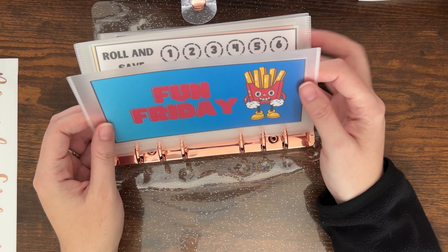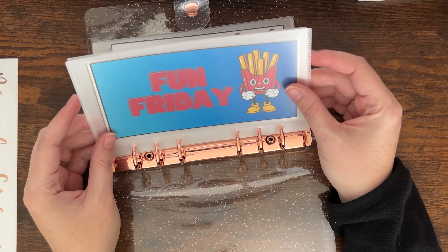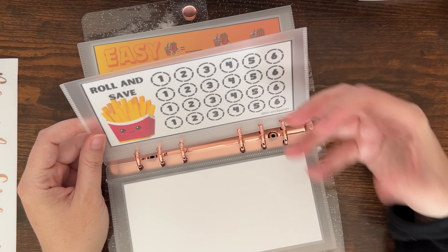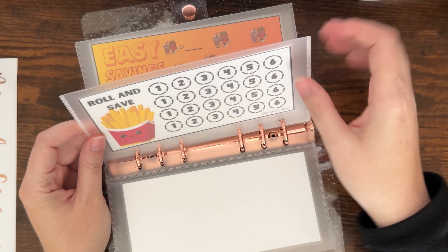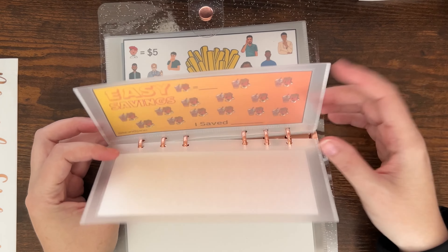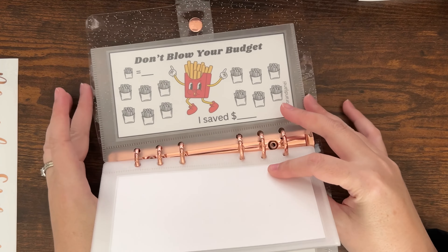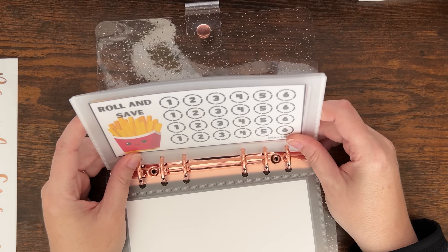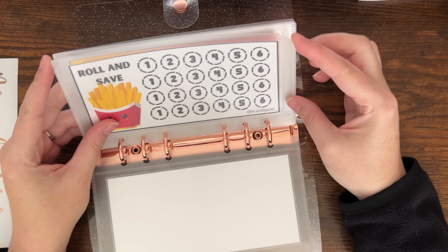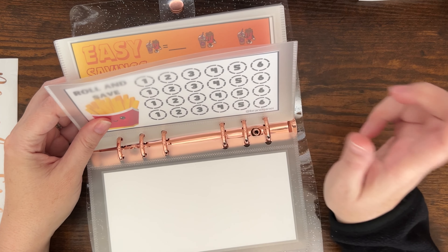So what this is — it's a fun Friday budget binder, and it allows you to save your funds — see what I did there. She has these different challenges in here. You have 'Roll and Save,' so you want to have a dice and you can kind of make up your own rules. What I'm going to do is every Friday I'm going to save some money in each one of these and post my progress at least once a month. I'm going to roll the dice and whatever number I land on I will save that.